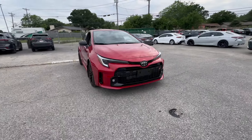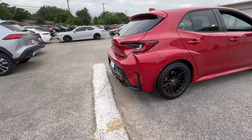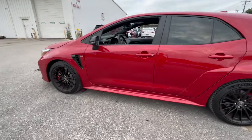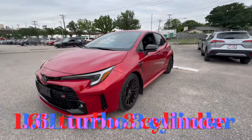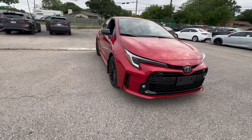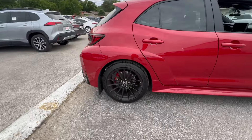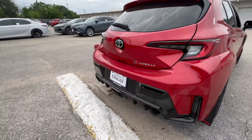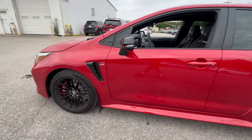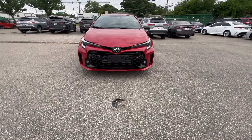Today we are going to review the 2024 Toyota GR Corolla — my personal favorite hatchback ever made. First, let's talk specs. This car is powered by a 1.6-liter turbocharged three-cylinder engine that produces 300 horsepower and 273 pound-feet of torque. It does 0 to 60 in 4.9 seconds with a top speed of 143 miles per hour. This is probably one of the most radical and, in my opinion, most beautiful hatchbacks ever made.